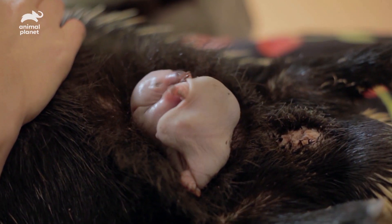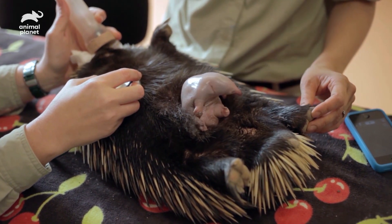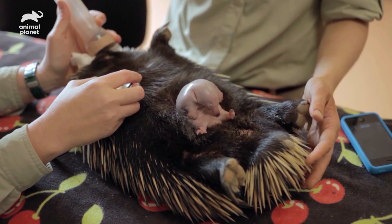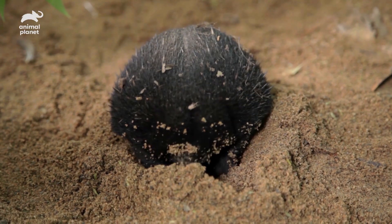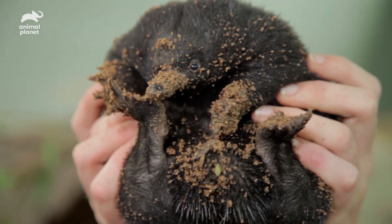When you first see a baby echidna — called a puggle — you pretty much have no idea what it is. They look like a beanbag with little legs and a nose. They have no spines whatsoever, and they're probably the most adorable thing on the planet.